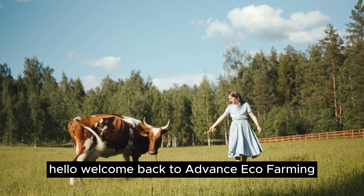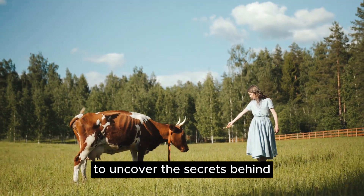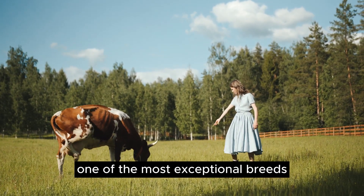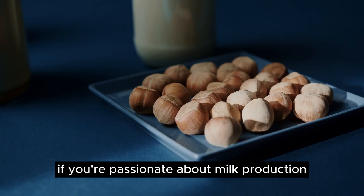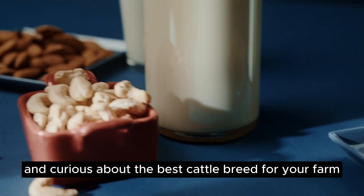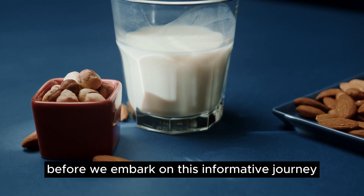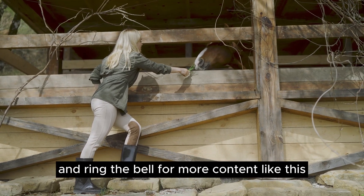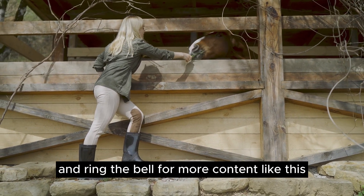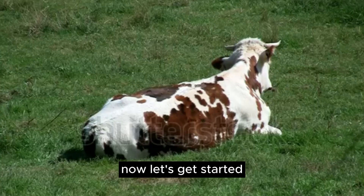Hello! Welcome back to Advance Eco Farming. Today we're diving deep into the world of dairy farming to uncover the secrets behind one of the most exceptional breeds, the Normandy Dairy Cow. If you're passionate about milk production and curious about the best cattle breed for your farm, you're in the right place. Before we embark on this informative journey, don't forget to hit that subscribe button and ring the bell for more content like this. Now, let's get started.